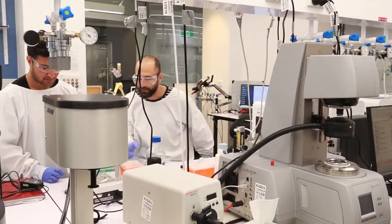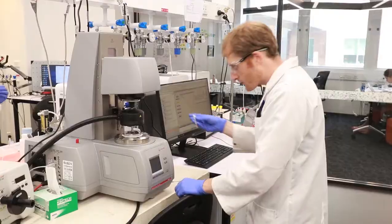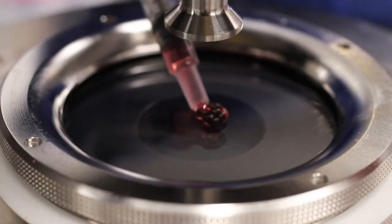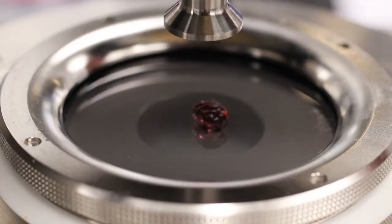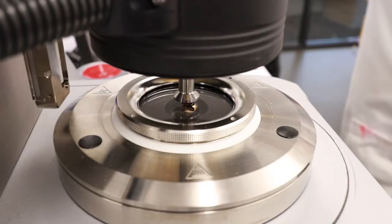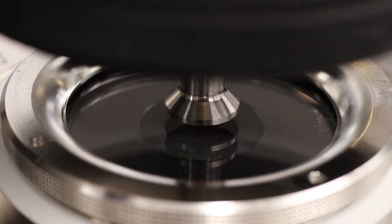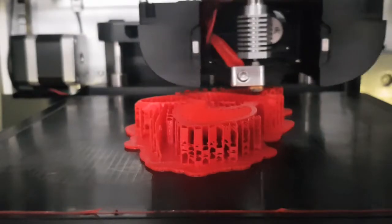The biofabrication process involves four broad steps. First is the engineering — the materials and device development which makes everything else possible. For example, for every tissue type we are trying to create we need to tailor a particular material, what we call a bio-ink, for printing the cells.